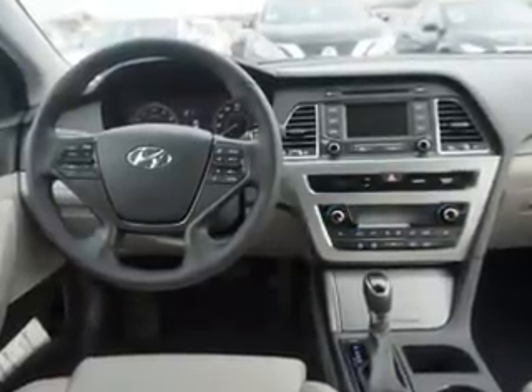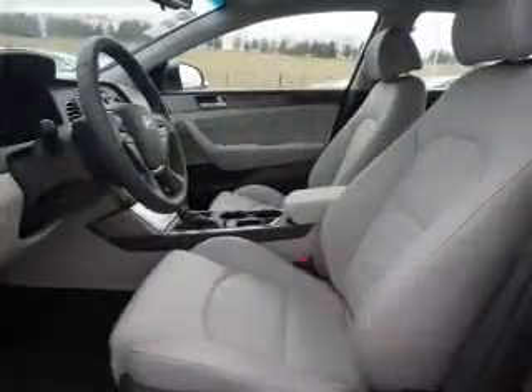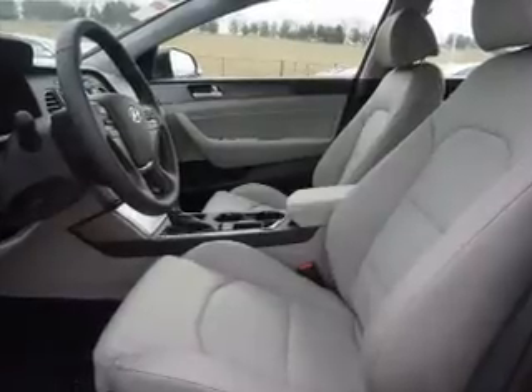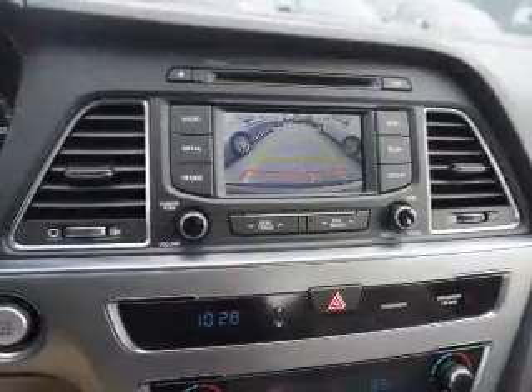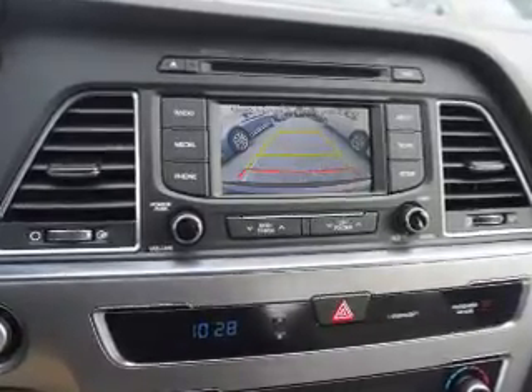Inside you'll find Bluetooth connectivity, Sirius XM satellite radio, an auxiliary input, steering wheel controls, a backup camera, curtain head airbags, front airbags, side airbags, side impact door beams, and low tire pressure warning. Let us put you in the driver's seat today.